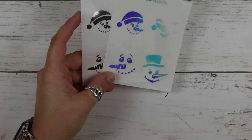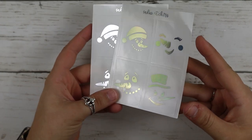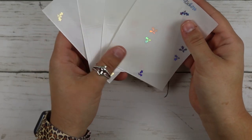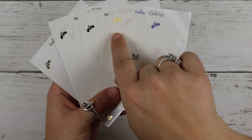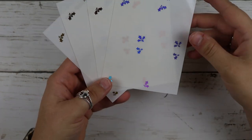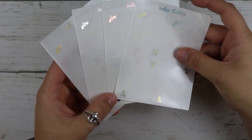Then I got these snowman overlays. I only got the holo and the silver because these are literally the only two foils I use for my winter items. Then I got the holly full boxes — it's just this little holly in the corners. So really pretty. And I got all four foils.